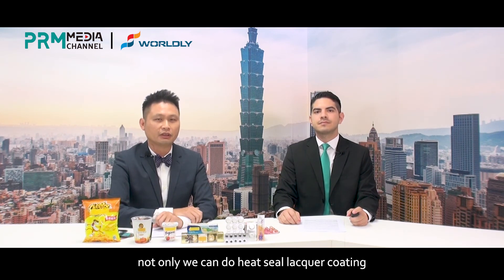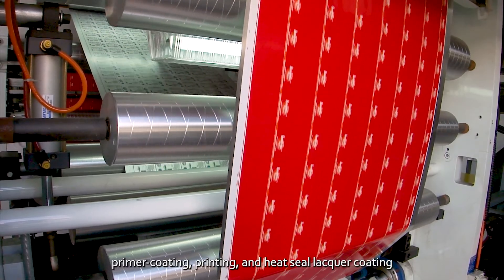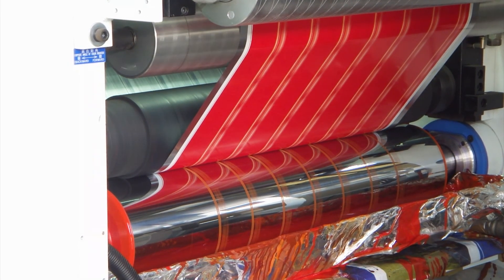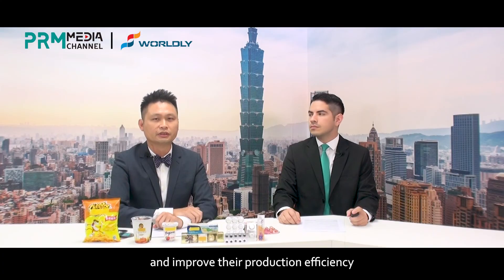In the last stage of printing, not only can we do heat seal lacquer coating, but we can process washing, primer coating, printing, and heat seal lacquer coating through an all-in-one single stage. Companies can save on manpower costs and improve their production efficiency.